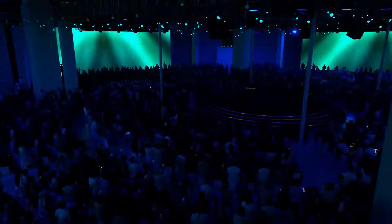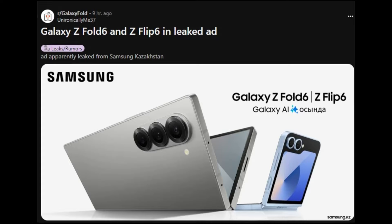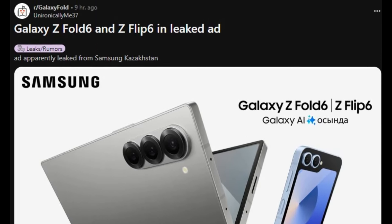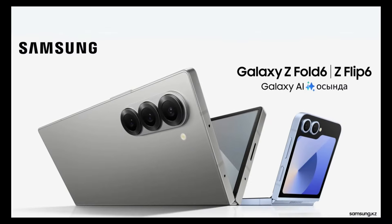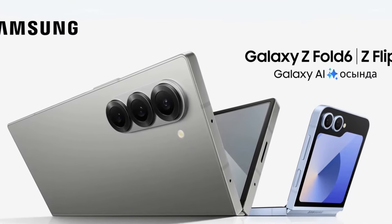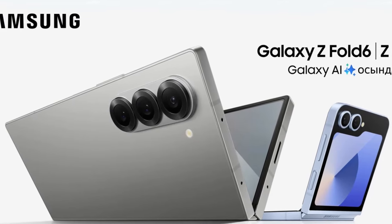Samsung is set to unveil the Galaxy Z Fold 6 and Z Flip 6 on July 10. Some sharp-eyed Samsung fans noticed the designs when a marketing image was accidentally published on the company's website for Kazakhstan. In the image, the Galaxy Z Fold 6 displays a design similar to the Galaxy S24 Ultra, featuring sharp edges and less curved corners.